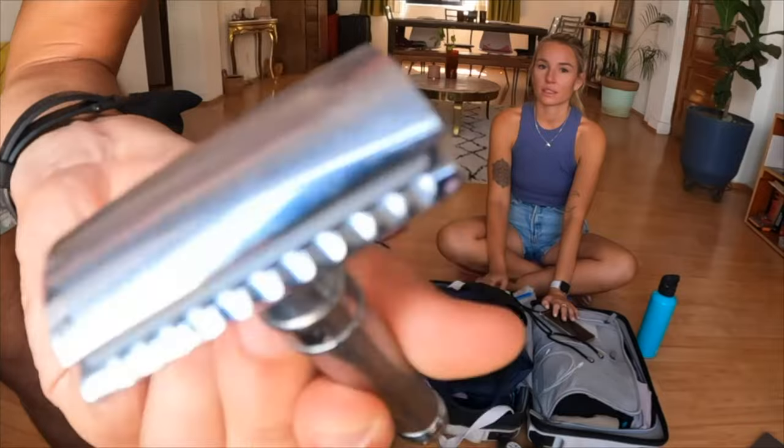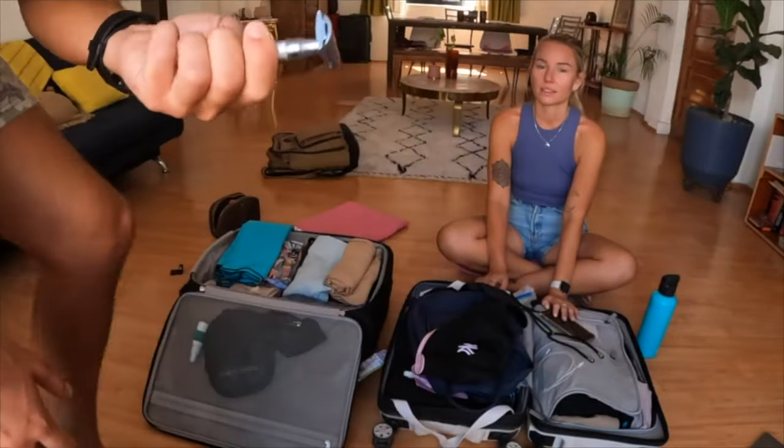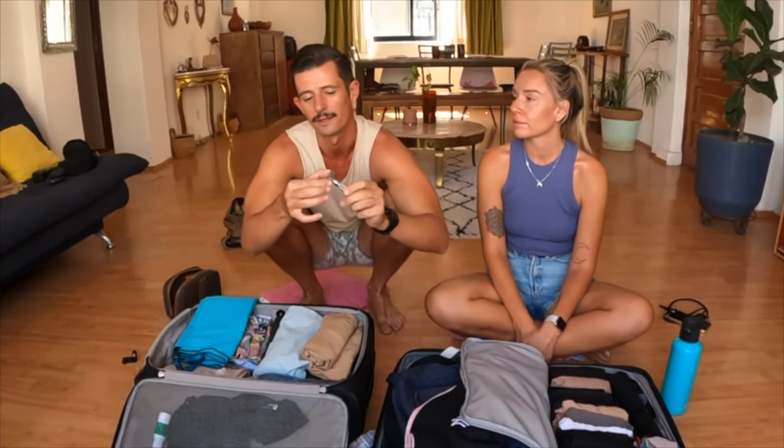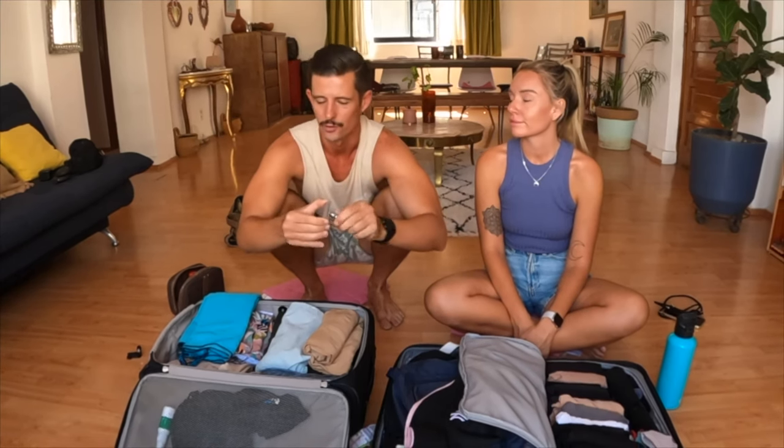Safety razors are very useful and produce less plastic, and they're so much cheaper. The only issue we have is we've had to dump the razor blades many times, and it's not a common thing to buy — we struggle a little bit to find them in shops. But apart from that, very useful and good blades.